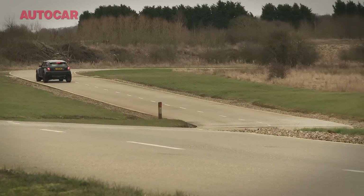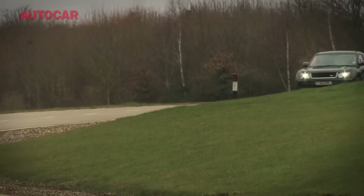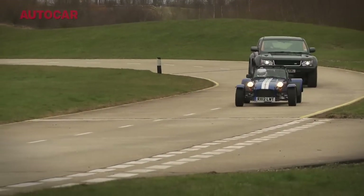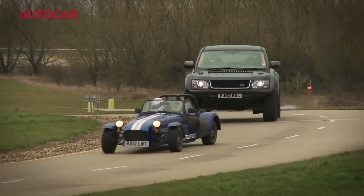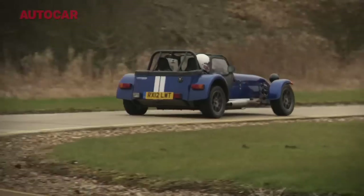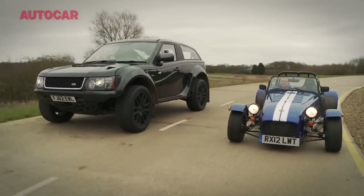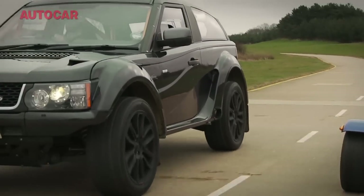Unless you're a Paris Dakar expert, you've probably never even heard of the British-built Bowler EXRS. But this is what it looks like, this is what it sounds like, and this is what it can do to a Caterham around Millbrook's notoriously tricky outer handling circuit. In the horsepower stakes, the 140bhp Seven does look a bit weedy beside the 550bhp, 170mph Bowler EXRS.